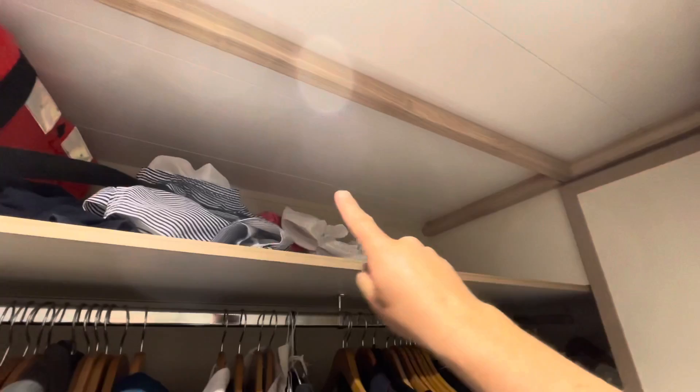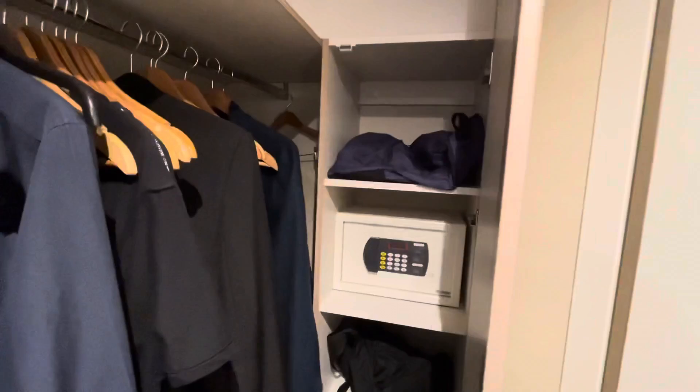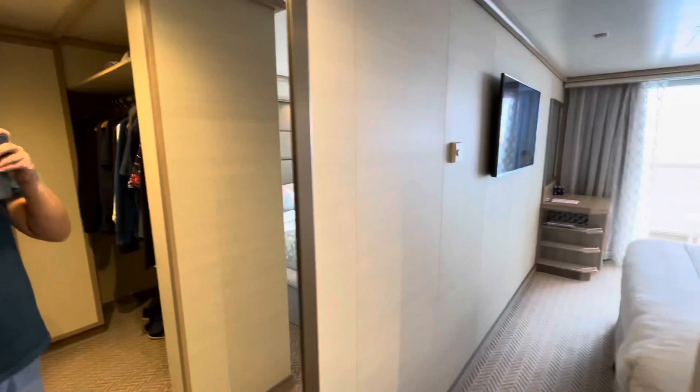Down here is where we're storing our shoes, though you might want to put your luggage there. Up above you've got your life jackets, and there's plenty of space up here for storage too. Directly to the right there's a cupboard with five shelves where you can store whatever you need, plus the all-important safe which is complimentary to use.